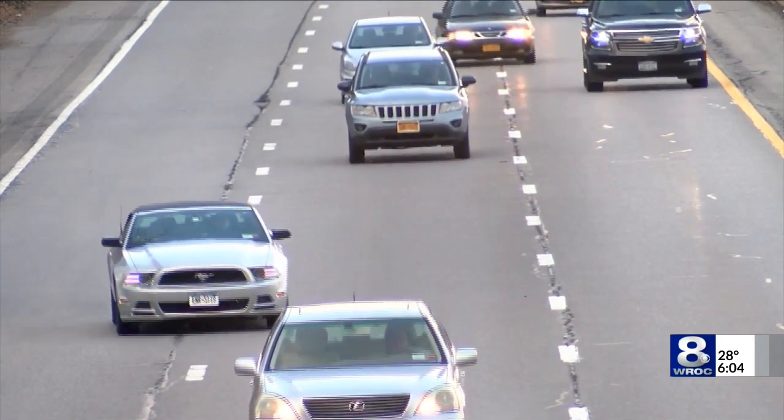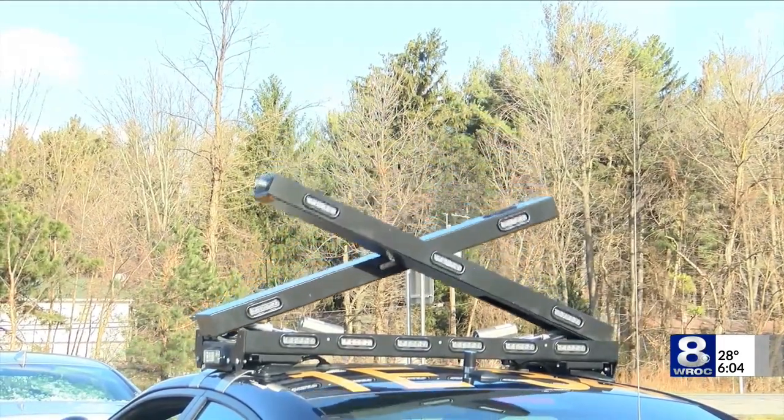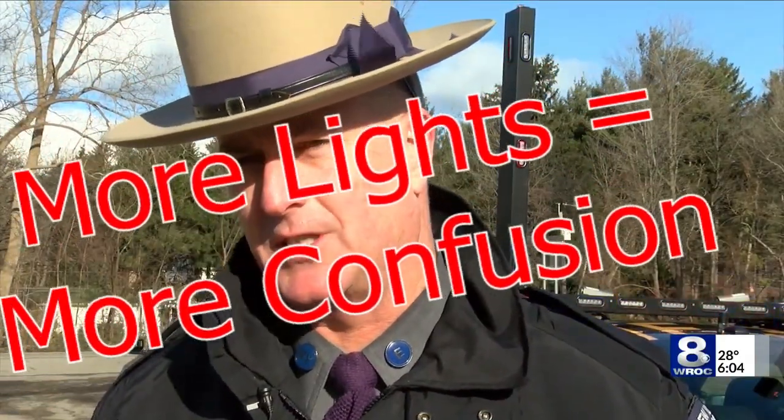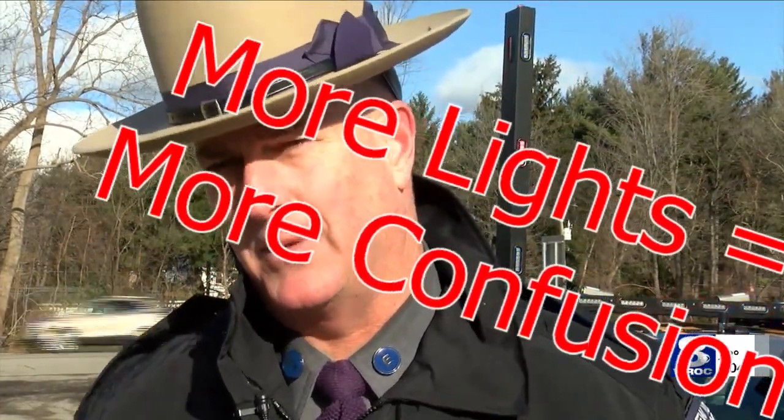Trooper O'Donnell says their priority is safety and these lights can protect everyone on the road. The bottom line is we need people to obey the Move Over Law. If you see emergency services personnel on the side of the road, please move over. Not only will it keep us safe, but also the people that we're helping.